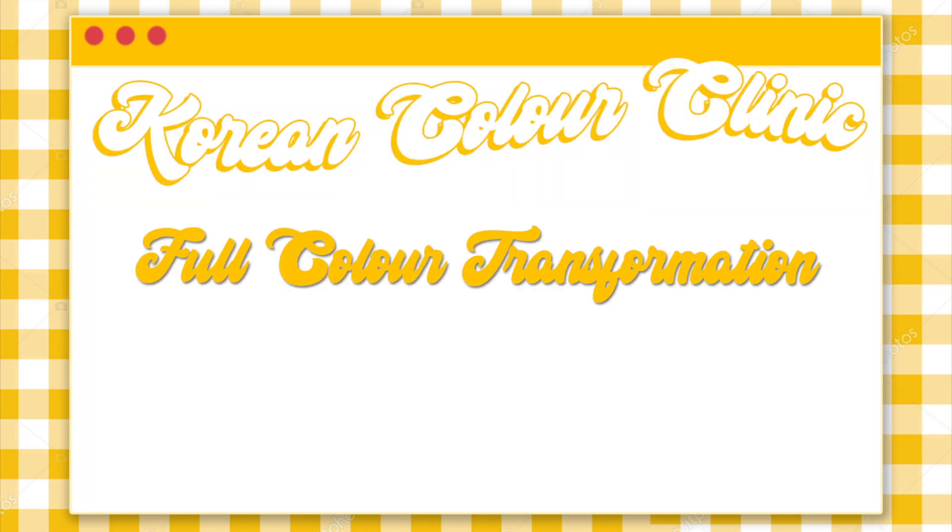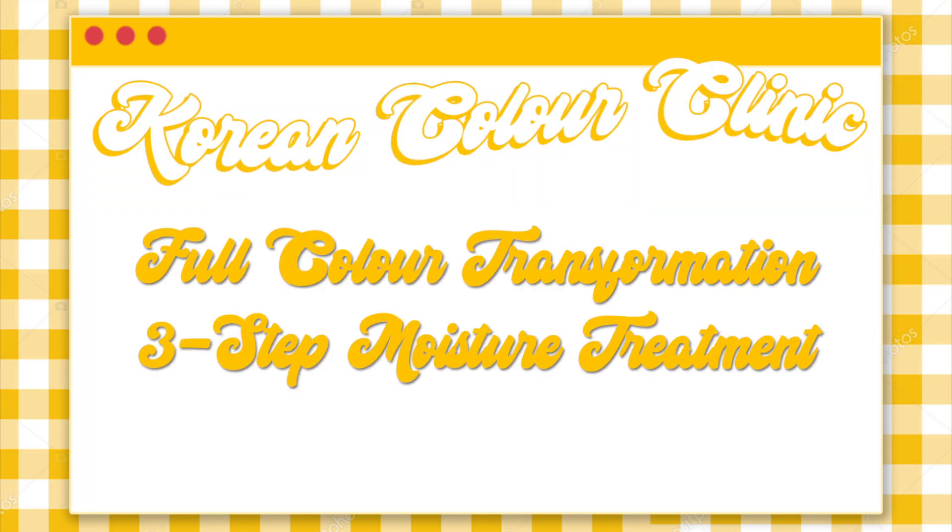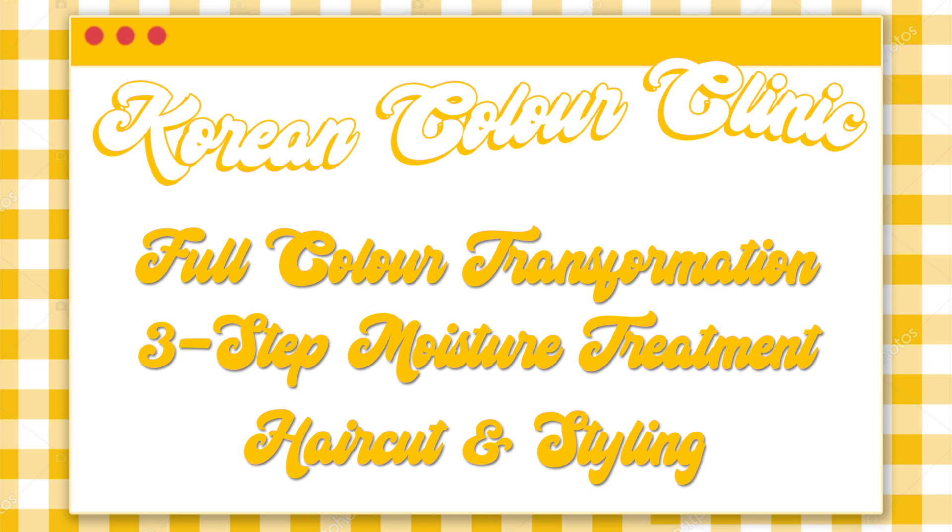This package was recommended to me when I told them that I wanted to have my hair cut, colored with treatment. Because despite some of you guys requesting for a hair care routine, I actually don't have a hair care routine. I do have naturally dry hair. The Korean Color Cleaning Package has everything I was looking for because it includes a full color transformation, a three-step moisture treatment, as well as a haircut and style.